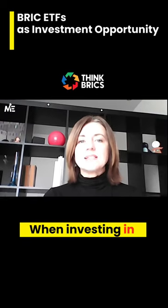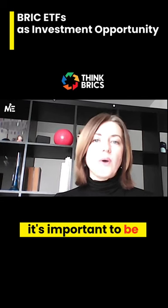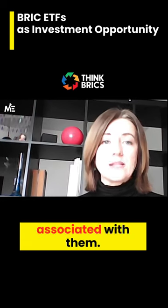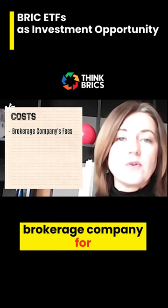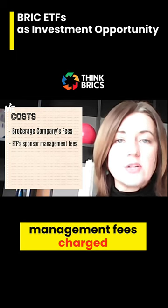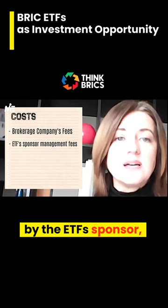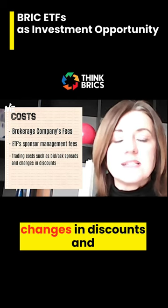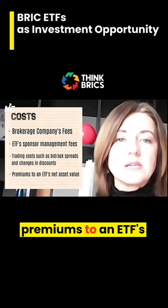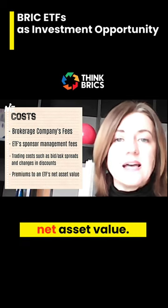When investing in BRIC ETFs, it's important to be aware of various costs associated with them. These costs may include fees charged by your brokerage company for each trade, management fees charged by the ETF's sponsor, and trading costs such as bid-ask spreads and changes in discounts and premiums to an ETF's net asset value.